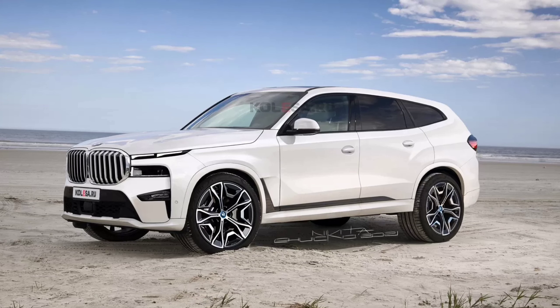Many were surprised by the size of the radiator grille on the X7 model, but the X8 will clearly be able to impress, since it will receive the largest nostrils among all the brand's models. Another unusual detail is the two-story front optics, in the upper part of which the LED running lights should be located, and in the lower part there will be the main headlight units.